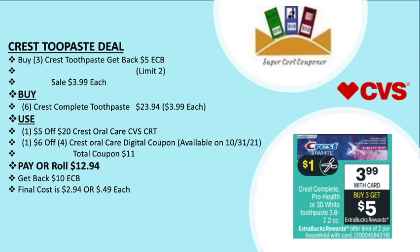You can use one $5 off $20 Crest oral care CVS CRT, plus one $6 off $4 Crest oral care digital coupon available on Sunday. Total coupons are $11. Pay or roll $12.94 and get back $10 ECB, so your final cost is only $2.94, or 49 cents each.